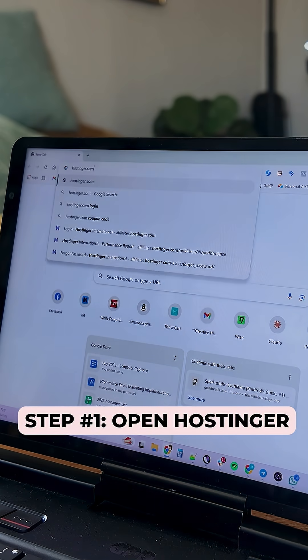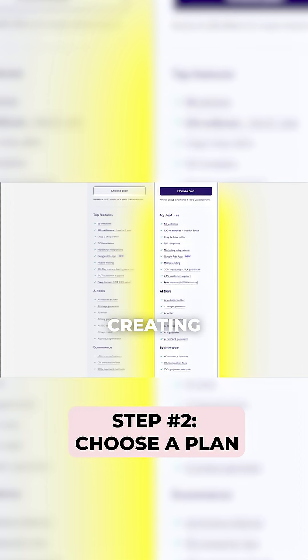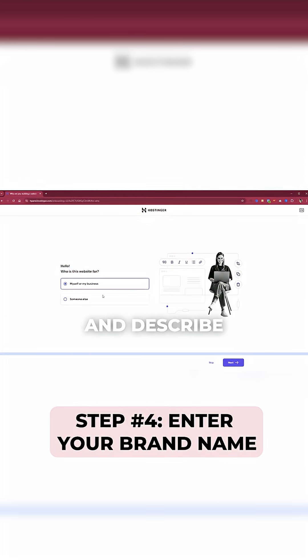Step 1: Open Hostinger. Step 2: Choose a plan. I recommend the business plan because it has AI tools that make creating your site quick and easy. Step 3: Choose a domain. Step 4: Enter your brand name and describe your business.